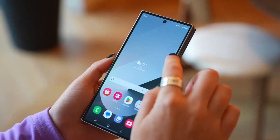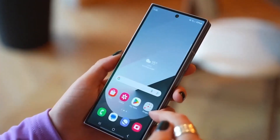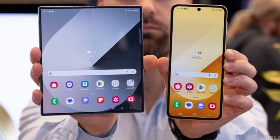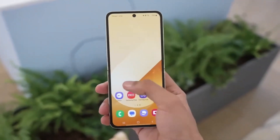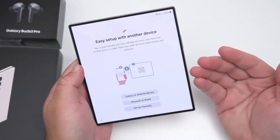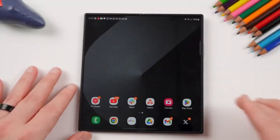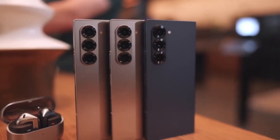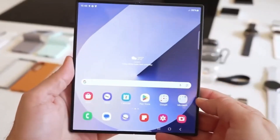Could foldables take over the Galaxy S series? The Galaxy S25 launch felt a bit underwhelming — the phones didn't introduce any groundbreaking features, and much of the hardware seemed recycled from previous models. While the S25 lineup remains solid, it didn't offer a compelling reason to upgrade. But if the Z Fold 7 truly delivers a crease-free experience, it could be the spark that reignites excitement in the smartphone market. Maybe those who were disappointed by the S25 series will finally take the leap into the foldable world.